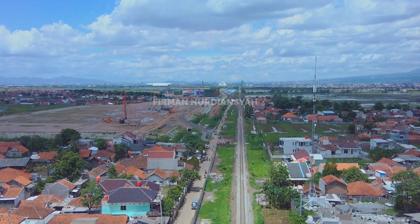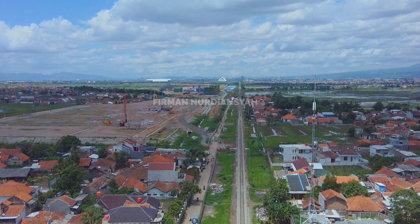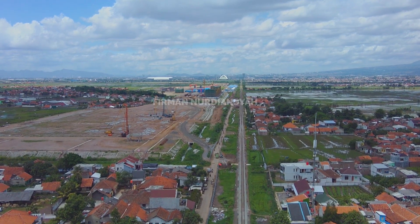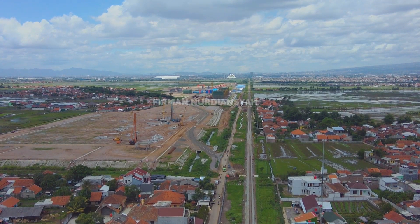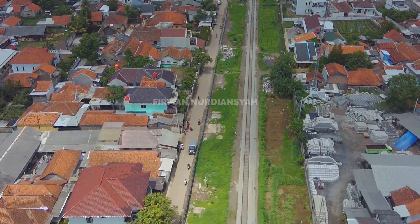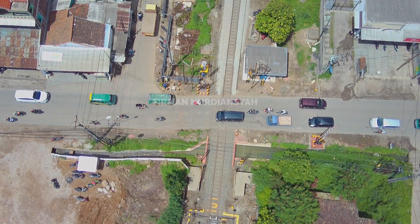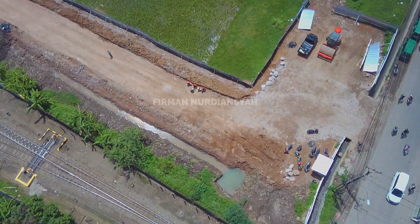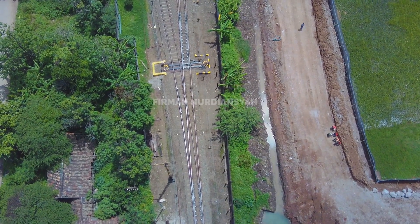Bisa dilihat itu depo kereta cepat Jakarta-Bandung. Dan menunggu pengerjaan proyek double track ini juga, untuk membuat jalur simpang menuju depo kereta cepat Jakarta-Bandung. Ini lahan sudah disterilkan, yang sebelah selatan yang akan dibuat jalur double track atau jalur ganda-nya.